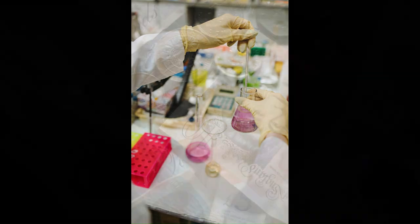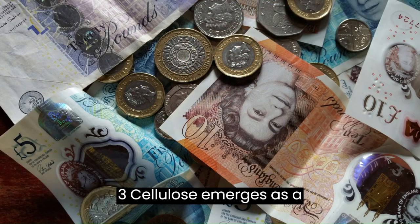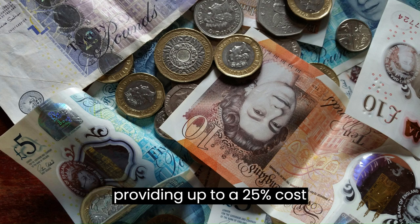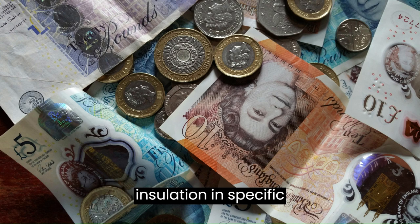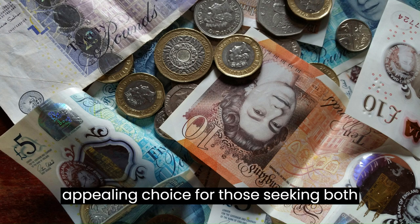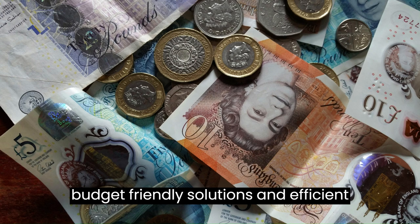Advantage three: cellulose emerges as a cost-effective insulation option, often providing up to a 25 percent cost advantage over fiberglass insulation in specific situations. This affordability makes cellulose an appealing choice for those seeking both budget-friendly solutions and efficient thermal insulation for their structures.